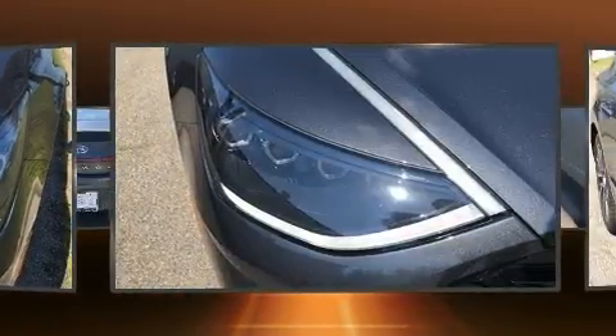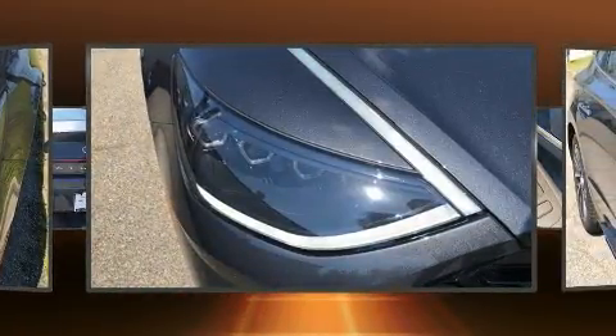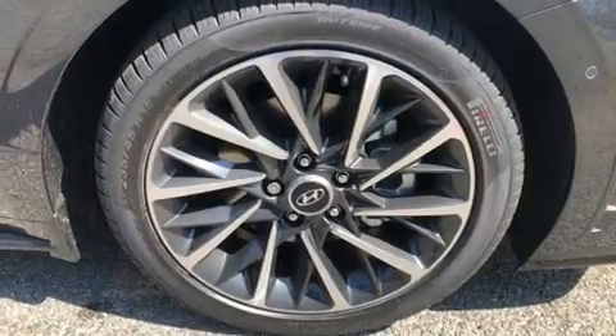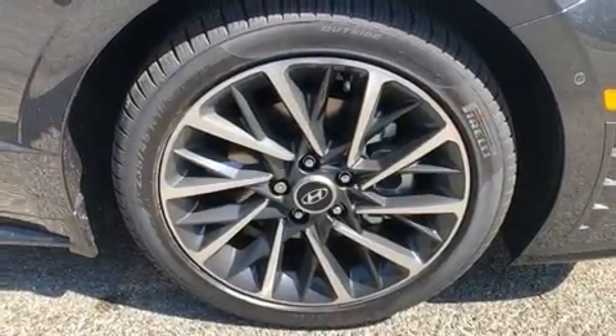Hyundai pay particular attention to efficiency and practicality with the following features: leather upholstery, speed-sensitive wipers, heated and ventilated seats, and seat memory.